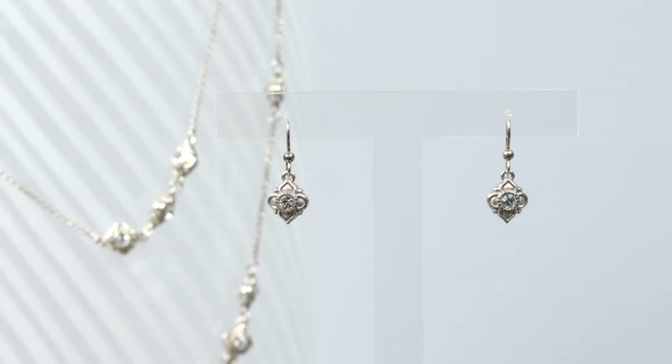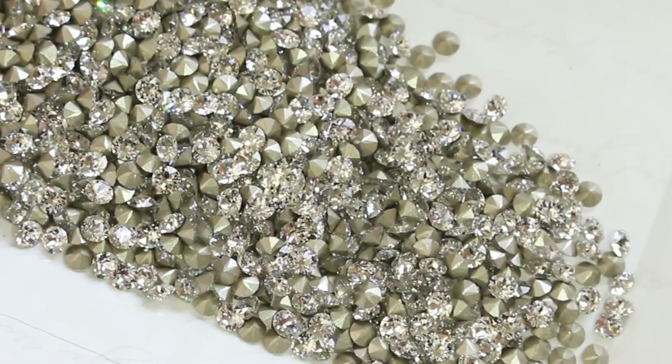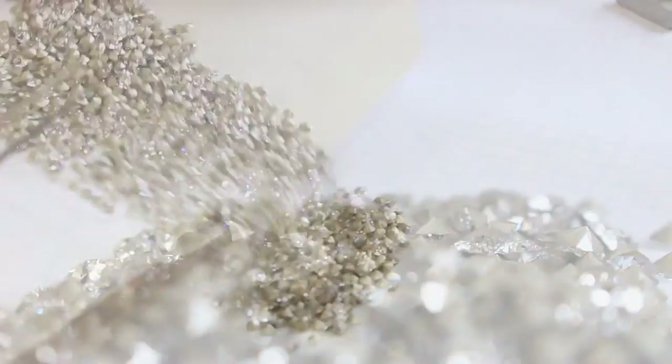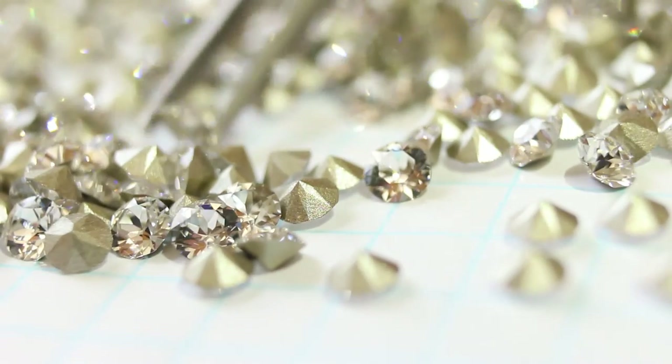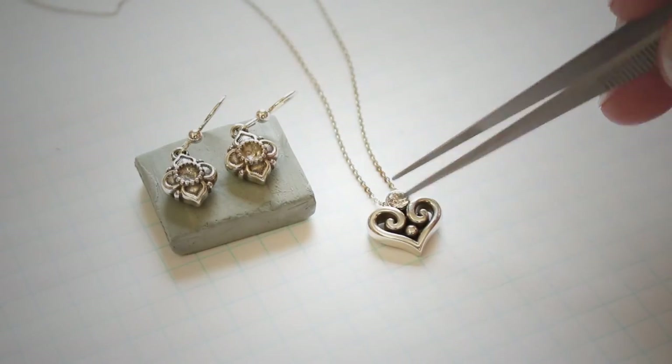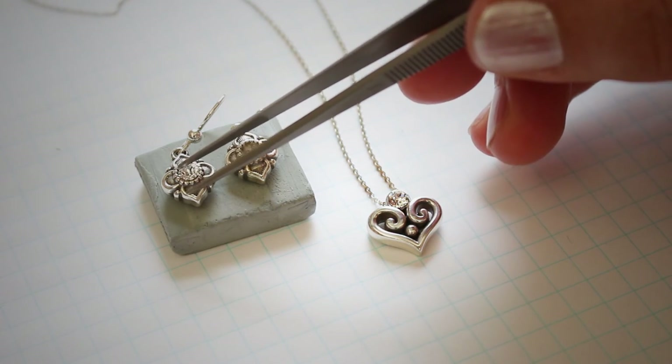To add a touch of elegance to this collection, I decided to use top quality Swarovski crystals. They come all the way from Austria, and I carefully picked the right size for the heart and for the center of the arabesque — just for a little glamour.